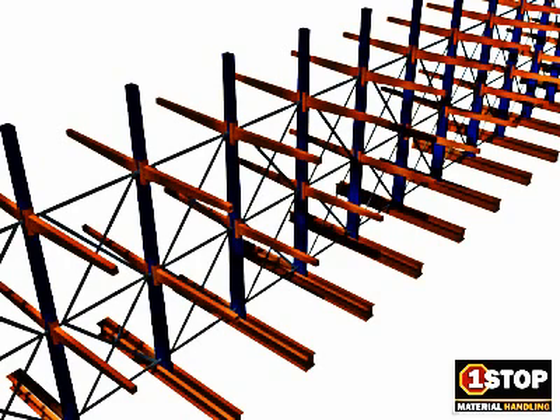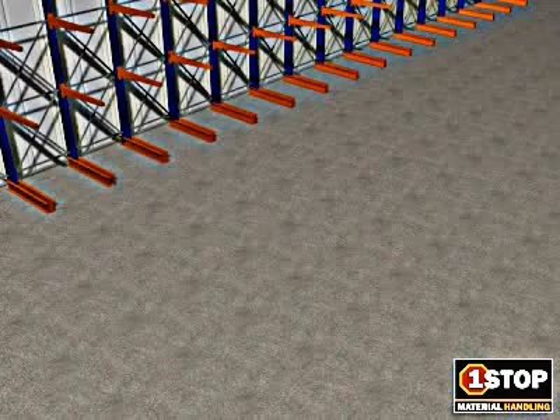An aisle must front every storage location, so storage density is maximized within a cantilever rack structure by positioning rows back-to-back, double-sided, or single-sided against a wall.